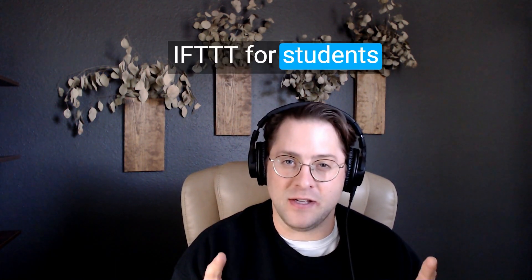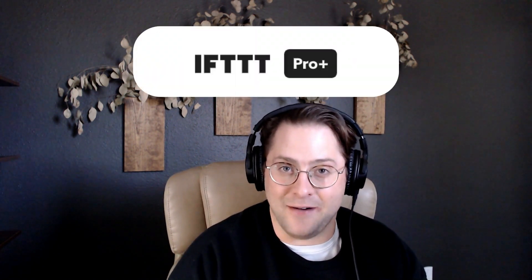Hey guys, it's Tripp with IFTTT and I want to introduce a really cool discount program that's live on IFTTT today: IFTTT for students. If you're a student in the US, UK, or Canada, and you sign up for IFTTT with your university domain, then you are eligible for 90% off our ProPlus subscriber account. It automatically applies — just sign up with your university domain.